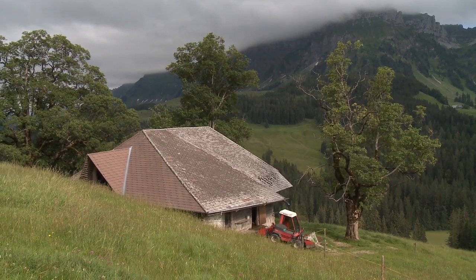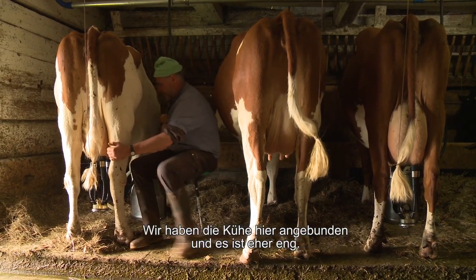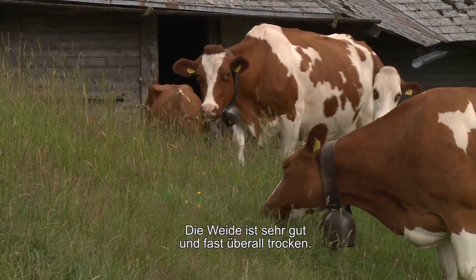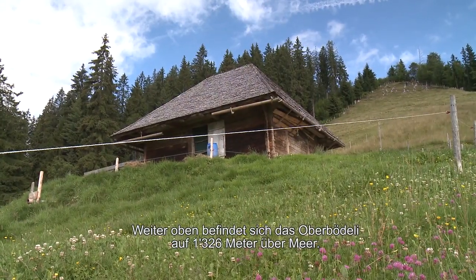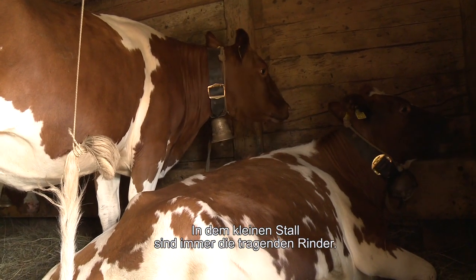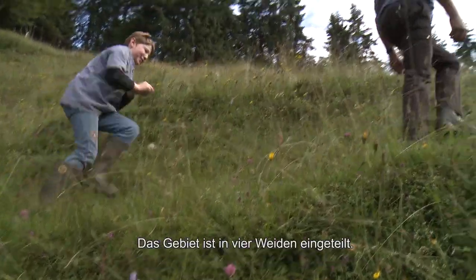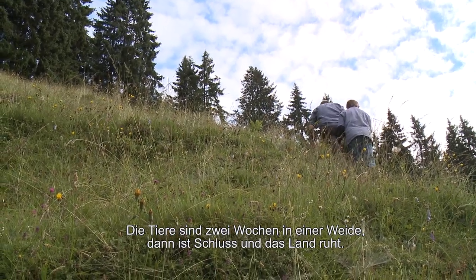Wir sind hier in einem Bürkli, das ohne Sömmerung ist, wo wir die Kühe haben. Es ist eher eng, aber es ist eine sehr gute Weide – fast alles Trockenes – und wird intensiv genutzt. Noch etwas weiter oben ist das Oberböde, 1326 Meter über dem Meer, wo wir im August vier Weiden eingeteilt haben. Zwei Wochen weiden, dann Ruhe.